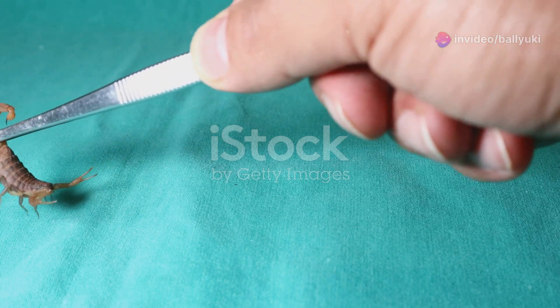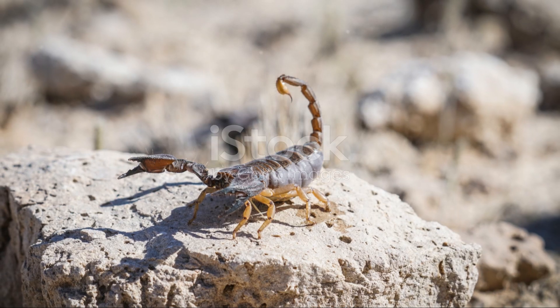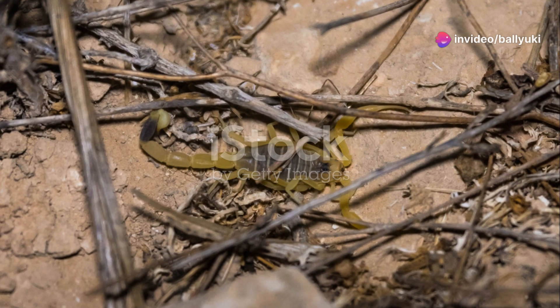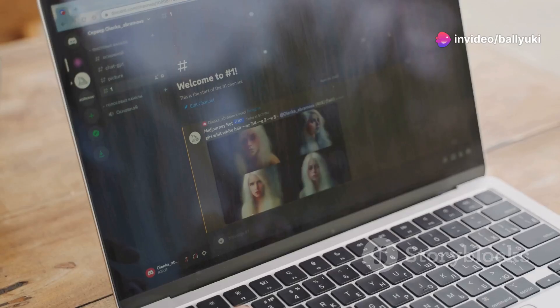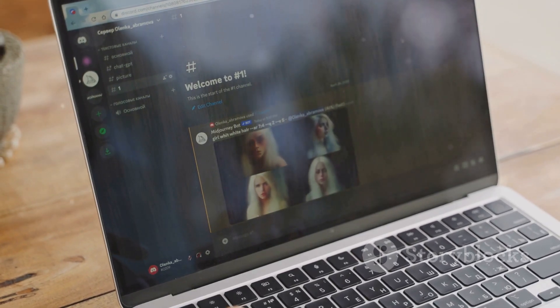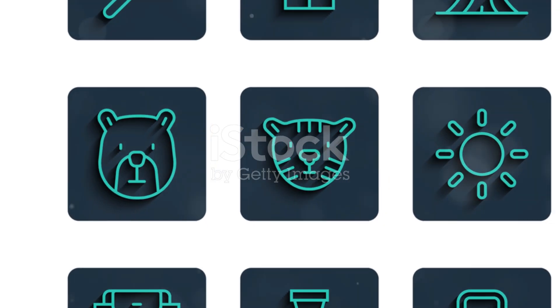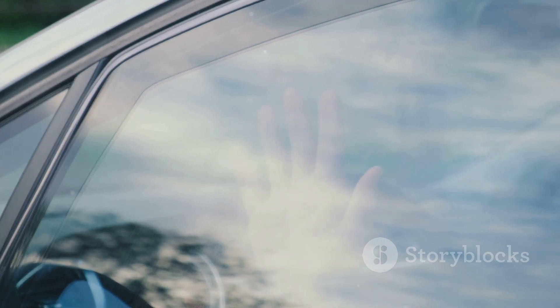So next time you encounter one of these amazing arachnids, remember they are more than just creepy crawlers. They are survivors, playing essential roles in their ecosystems and deserving of our respect and protection. If you enjoyed this deep dive into Mexico's arachnid world, make sure to hit that like button and subscribe for more wild adventures. Until next time, stay curious and keep exploring the wonders of nature. Thanks for watching and see you on the next adventure.